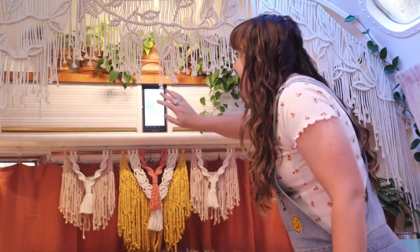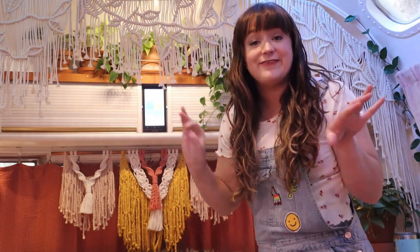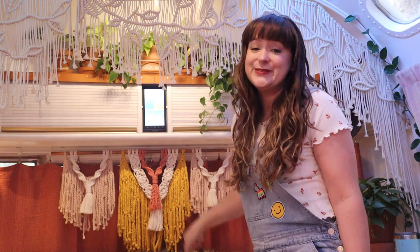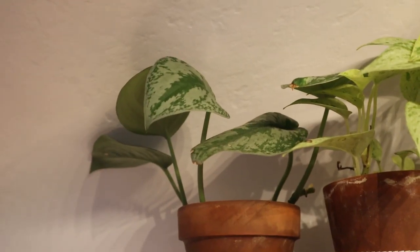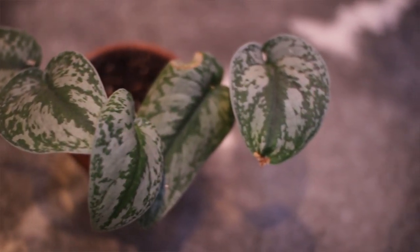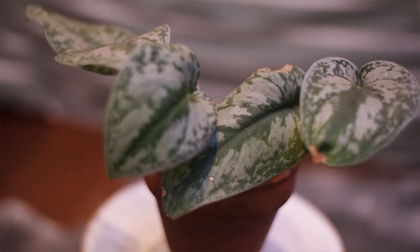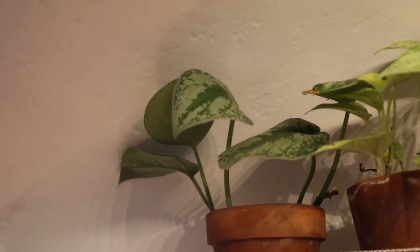Right in here under this macrame valance, I have a bunch of different philodendrons, some pothos, a lot of vining plants that kind of sit up on this shelf. First up we have my Syndapsus pictus exotica. It is a beautiful plant, very easy. One of the things I love about this plant is that it grows huge leaves, so eventually this is going to be a full long trailing plant, just covered in big leaves.